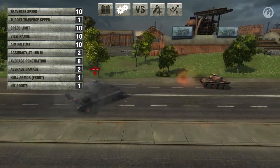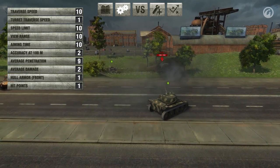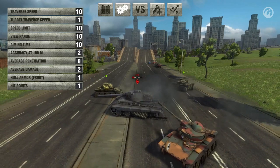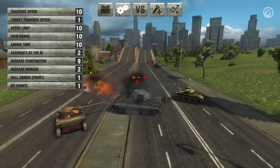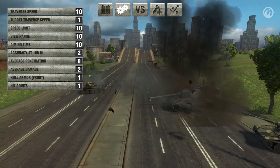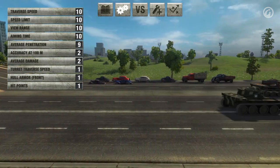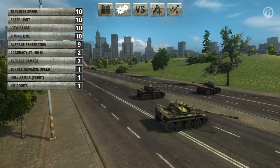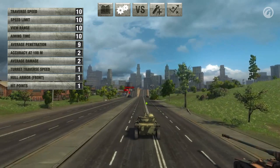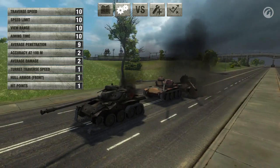One of the main features of the T71 is its autoloader, allowing it to deal up to 900 damage in just a few seconds. The reloading time between shots takes roughly 2 seconds, but the loading time of the entire drum takes 20 seconds. Like many other light tanks, the pros of the T71 are its maneuverability, view range, and its accurate gun with an autoloader. Its cons are thin armor and a small amount of hit points.